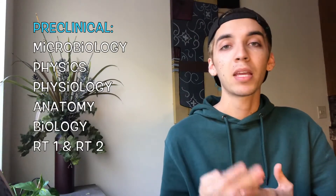What I want to talk about in this video is how challenging it can be to be an RT student, and my path towards getting into the program. I want to discuss the preclinical courses and whether I found them challenging, and what you can do to ease that. The preclinical courses you need to take are microbiology, physics, physiology, anatomy, and biology. For my school, we also have RT1 and RT2 before you get into the program.